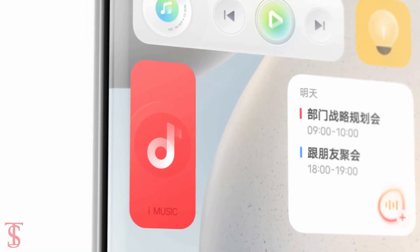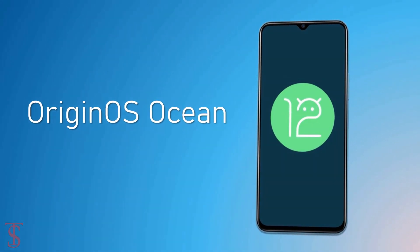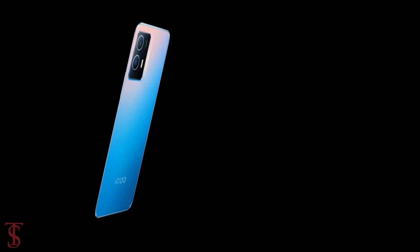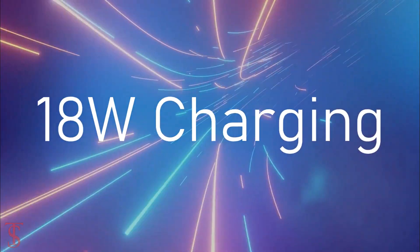On the software front, the handset runs the latest Android 12 based on Origin OS Ocean skin on top. The device is backed by a massive 5000mAh battery that supports 18W fast charging.